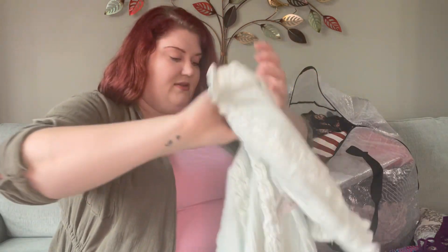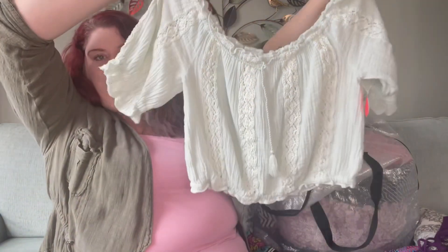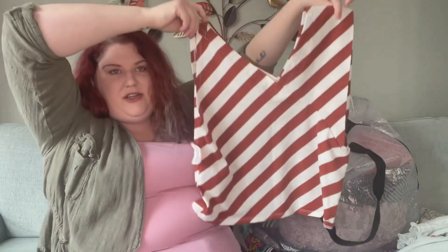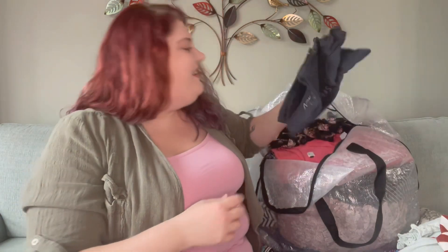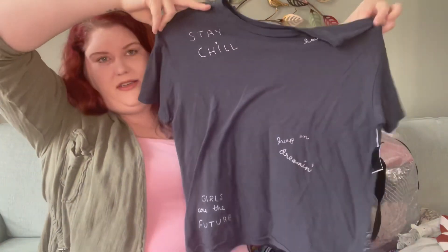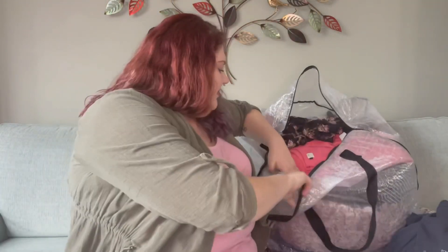Then I grabbed some tops. A cute little peasant top from American Eagle - it's cropped, definitely gives that cottage core vibe. An Anthropologie shirt, kind of cropped with a little asymmetrical cut. I don't really pick up Anthropologie too much nowadays unless it's really inexpensive or it says 'by Anthropologie' - those tend to do better. And a fun little embroidered shirt from American Eagle - it's got like little stains on it, but it's cropped.